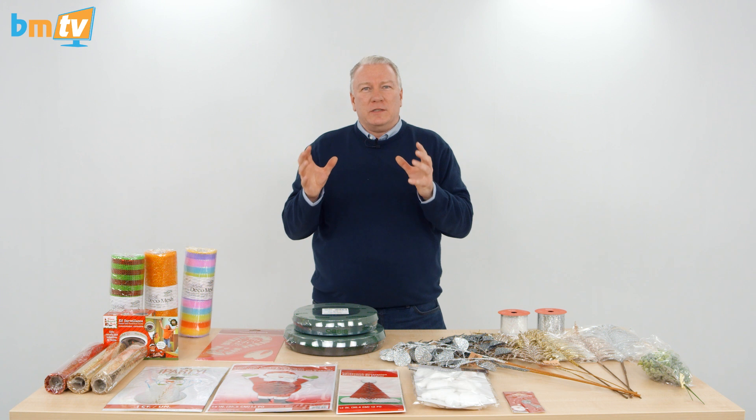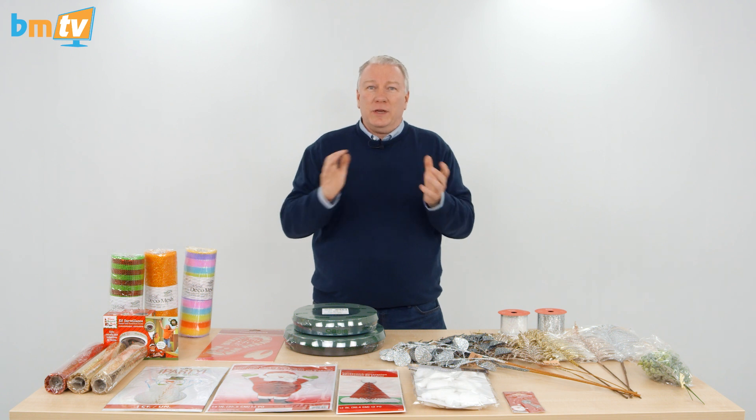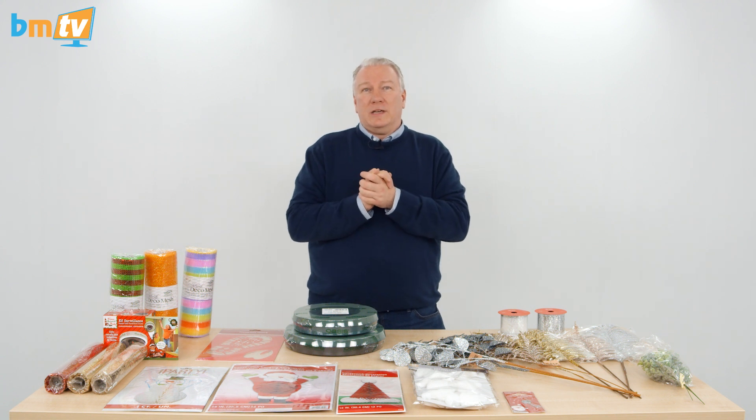Normally when we do a BMTV business episode, we don't get as many views as we do when we do a how-to create something out of balloons. But over the weekend, we've had more than 1,100 views of that video.